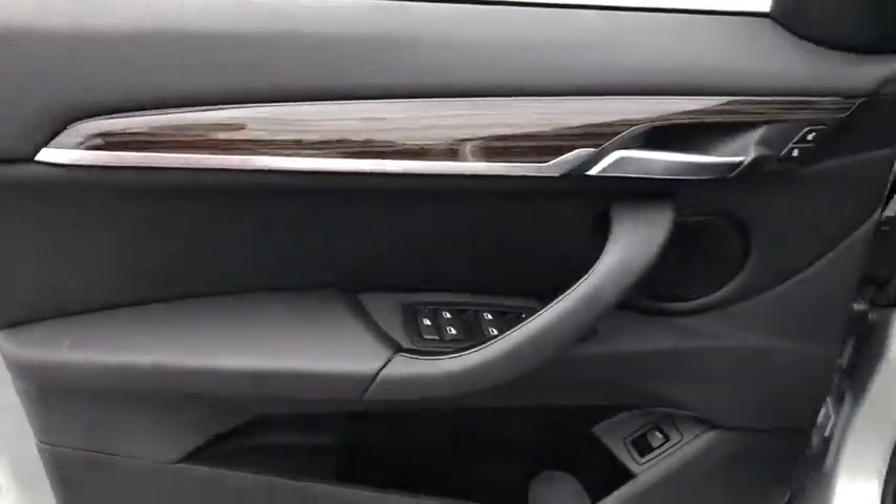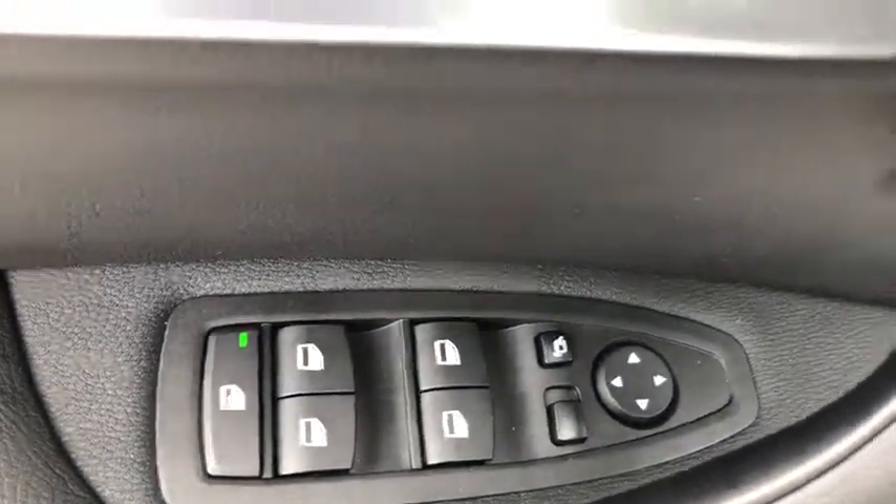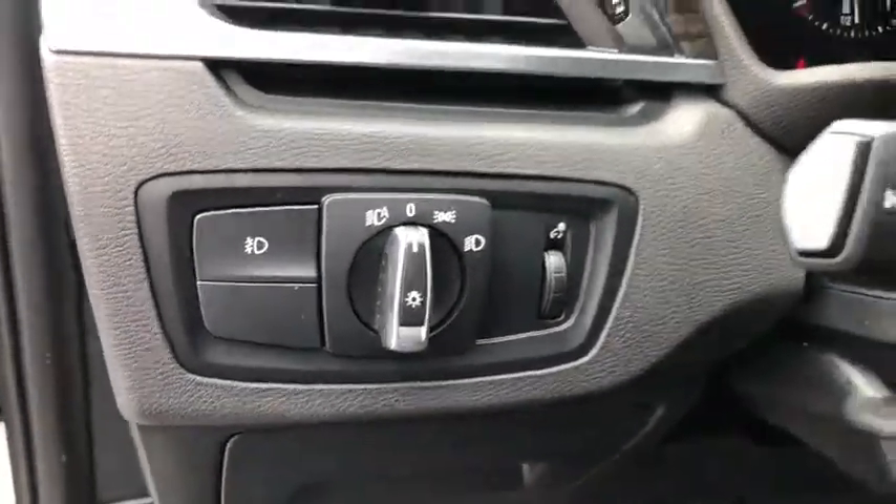Here are some of this vehicle's great options: navigation system, power liftgate, power passenger seats, traction control, keyless entry, panoramic moonroof, dual airbags.